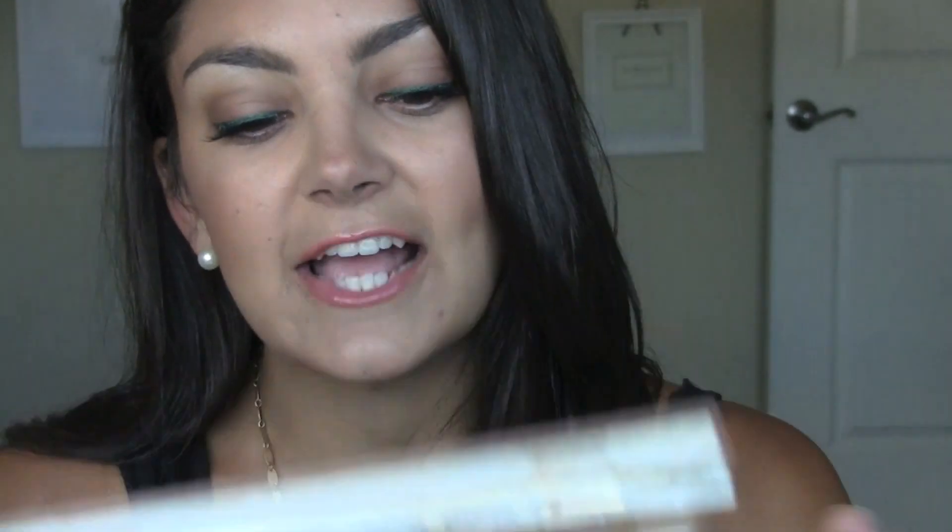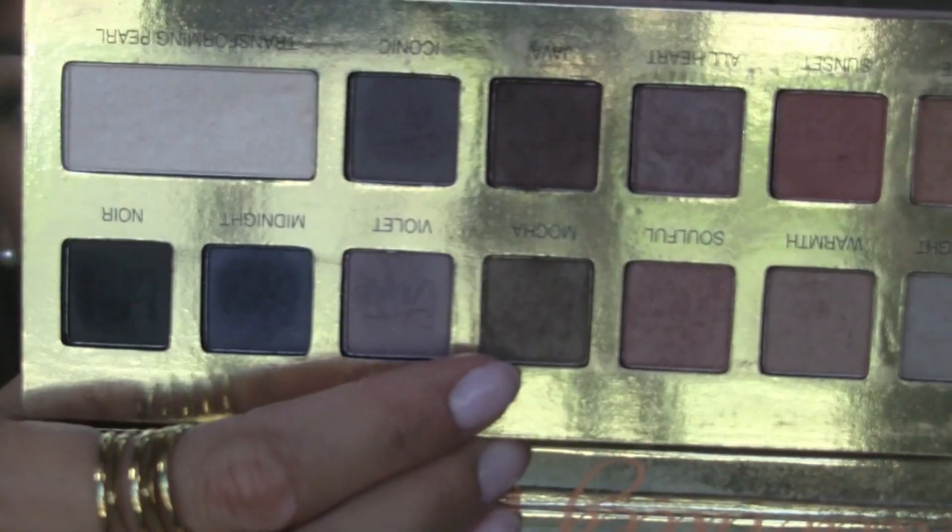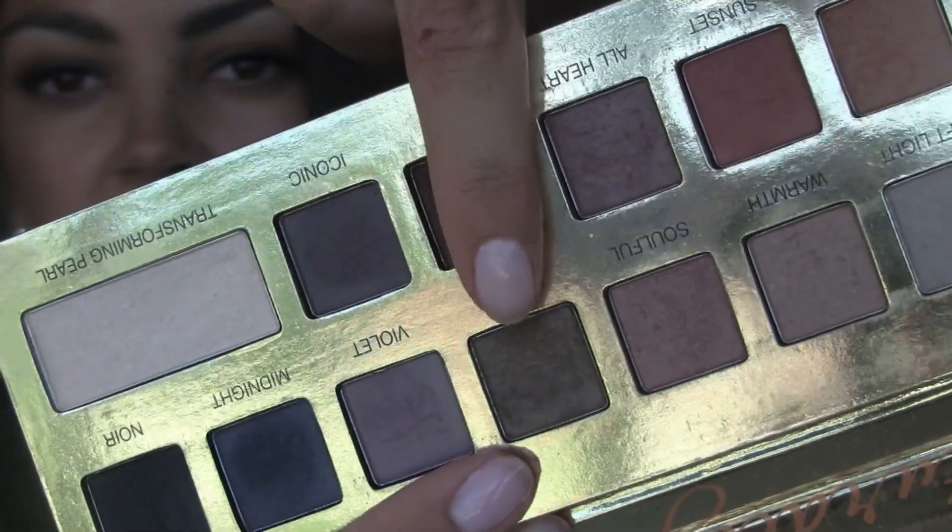For my eyes, I kept it very simple. I'm still infatuated with the Naturally Pretty palette from It Cosmetics. All I did today was take the color Mocha, which is kind of an olive-y brown — it's very cool tone, almost like a deep olive color — and I just sheared it out with a MAC 217 brush.